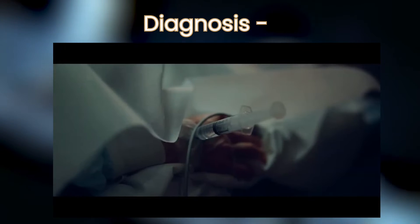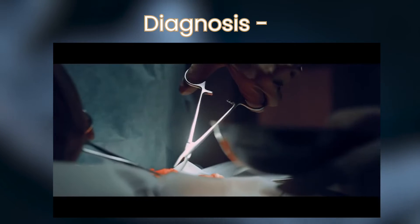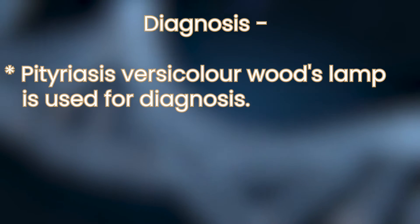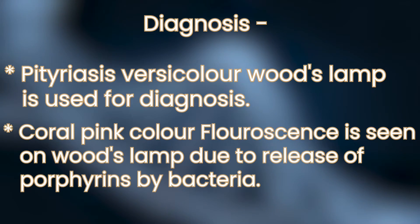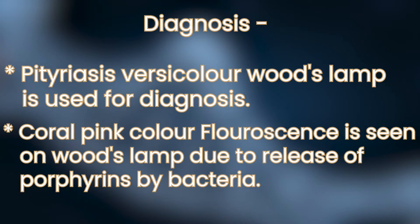Diagnosis is a clinical diagnosis made by a dermatologist and is very easy to recognize. In cases of confusion with pityriasis versicolor, a Wood's lamp is used for diagnosis. A coral pink color fluorescence is seen under the Wood's lamp due to the release of porphyrins by the bacteria.